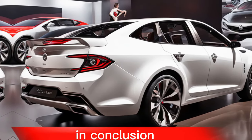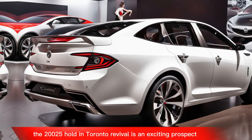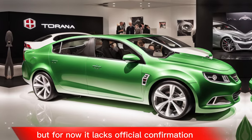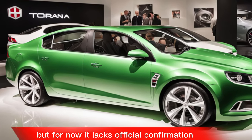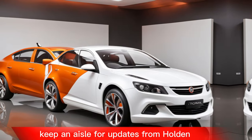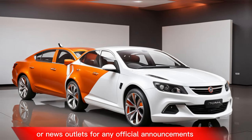In conclusion, the 2025 Holden Tirana revival is an exciting prospect, but for now it lacks official confirmation. Keep an eye out for updates from Holden or news outlets for any official announcements.